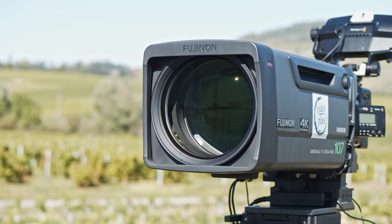Add in all the electronics, the motorized servos, the extremely high-quality glass elements, the housing, and yes, you end up with a very big and expensive lens.